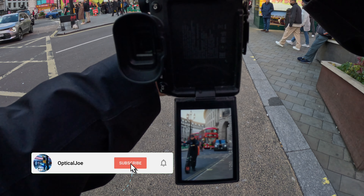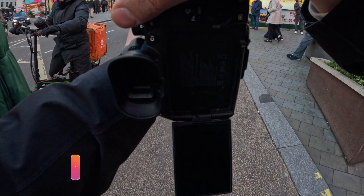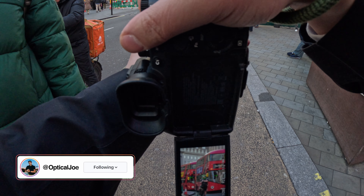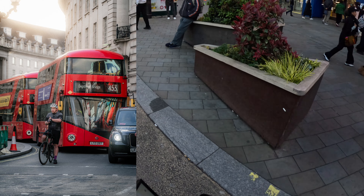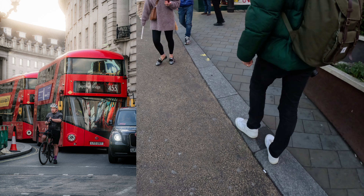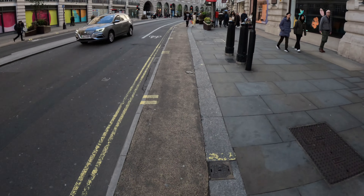As you guys can see, on this day of photography there was really nice sunlight. Although it was windy, the lighting was soft due to it being golden hour. For this shot I captured a cyclist waiting for the traffic light to turn green in front of a bus. I really like Regent Street because of the way it winds up, kind of like an S-curve.